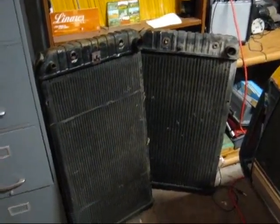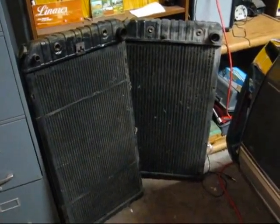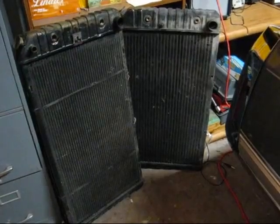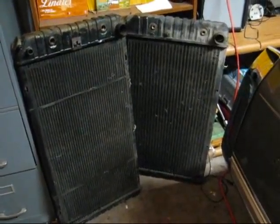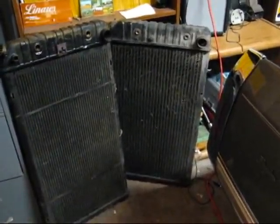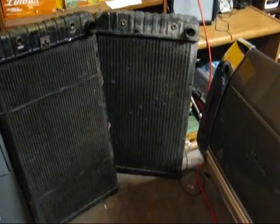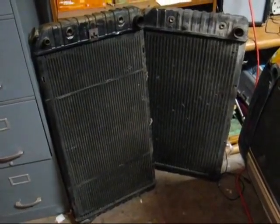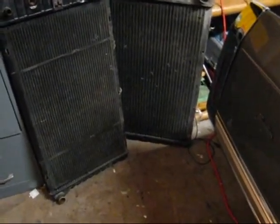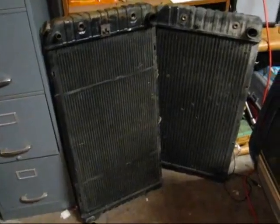These two radiators here — the one on the right used to belong to my Buick, the '83. I removed it around end of August, beginning of September. I had put that one in back in the year 2000, so I got about 10 years out of that radiator. I replaced it with an all-aluminum radiator — better quality. The taller, thicker one on the left belongs to the 1990 Cadillac, and that's the original radiator to the car.